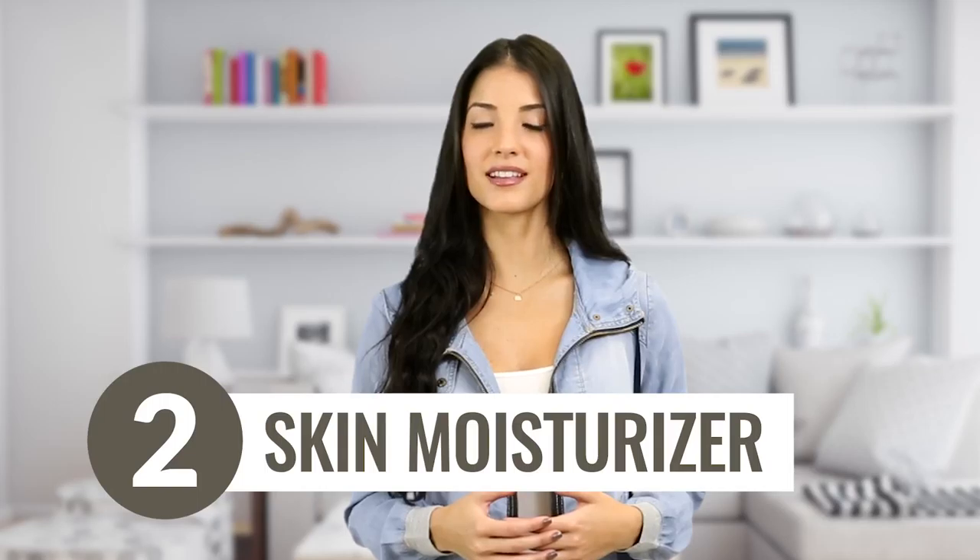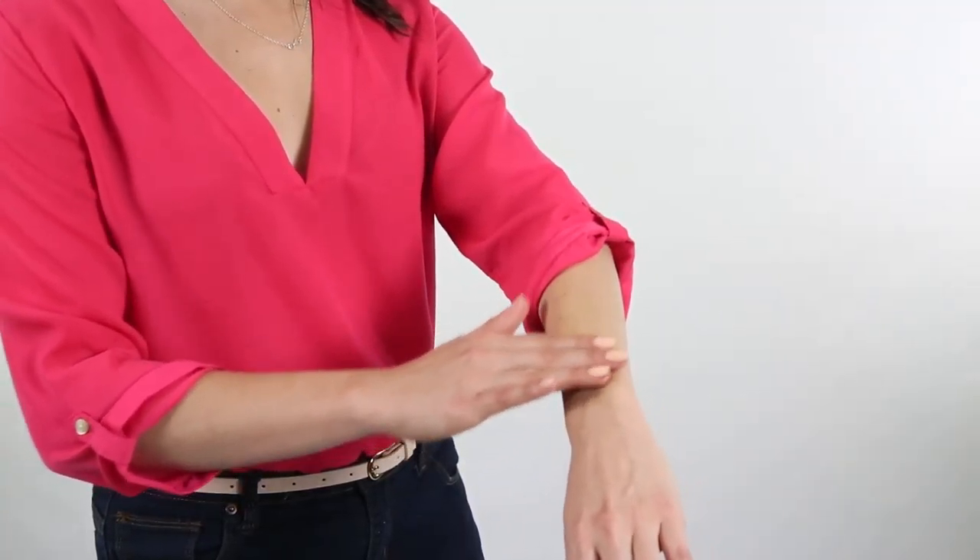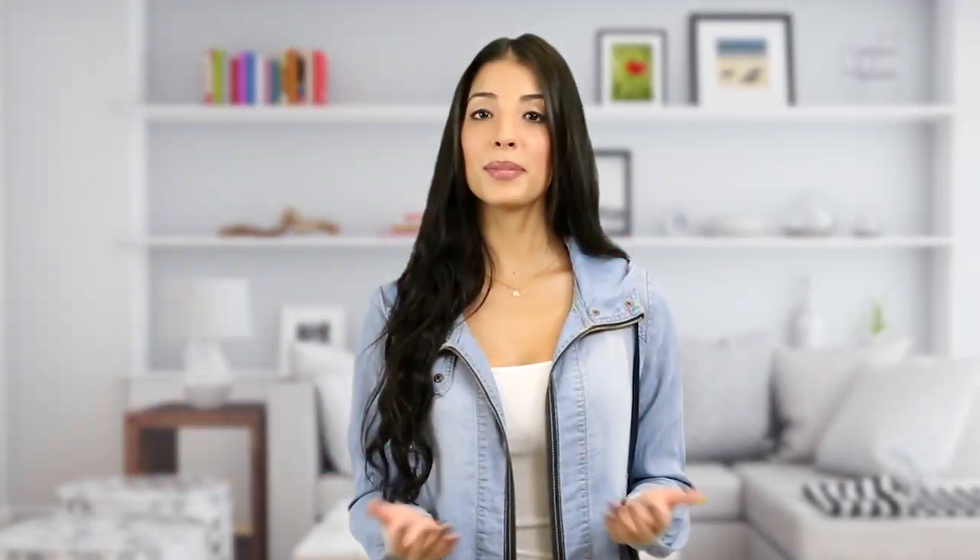Skin moisturizer: since coconut oil has strong moisturizing properties, it can work as a natural lotion to keep your skin feeling healthy and clean. Plus, coconut oil works as an antibacterial solution, which makes it great for both cleansing and moisturizing.